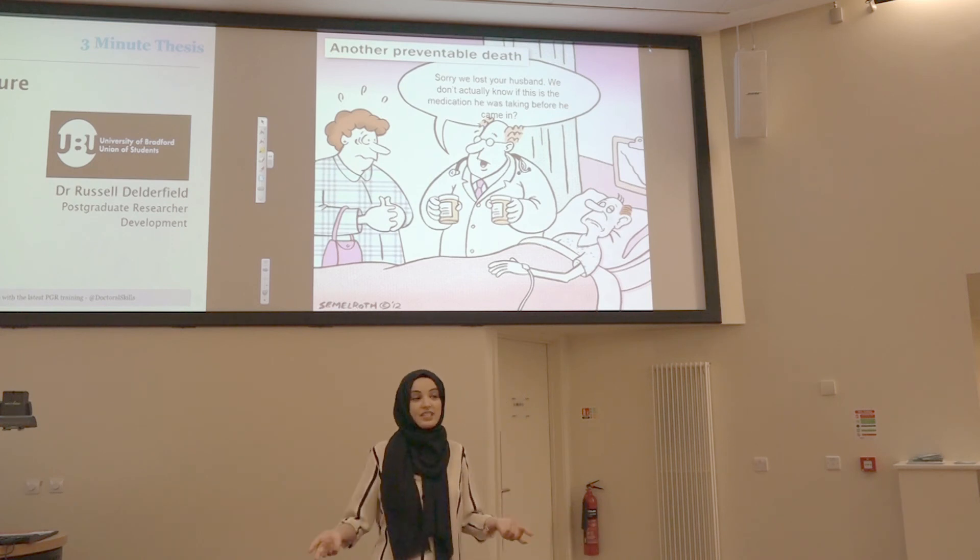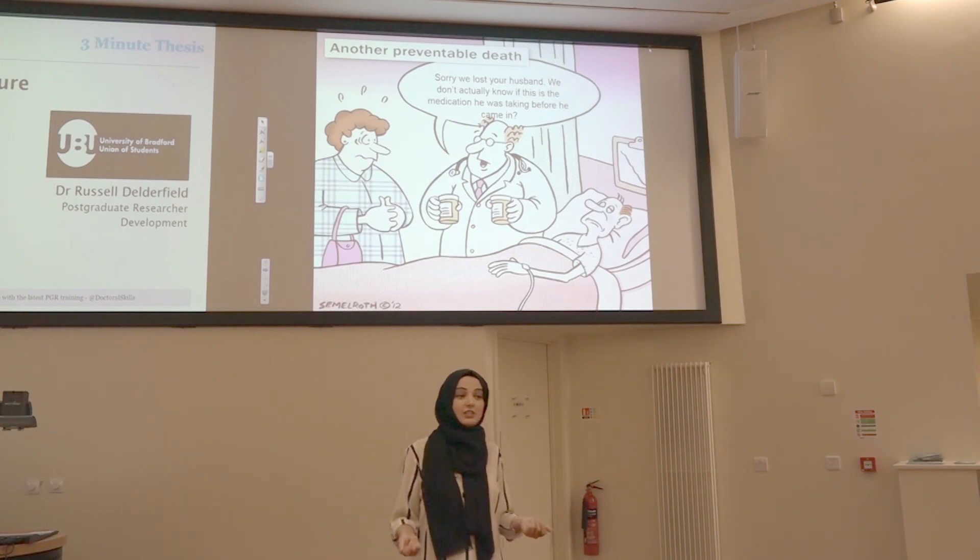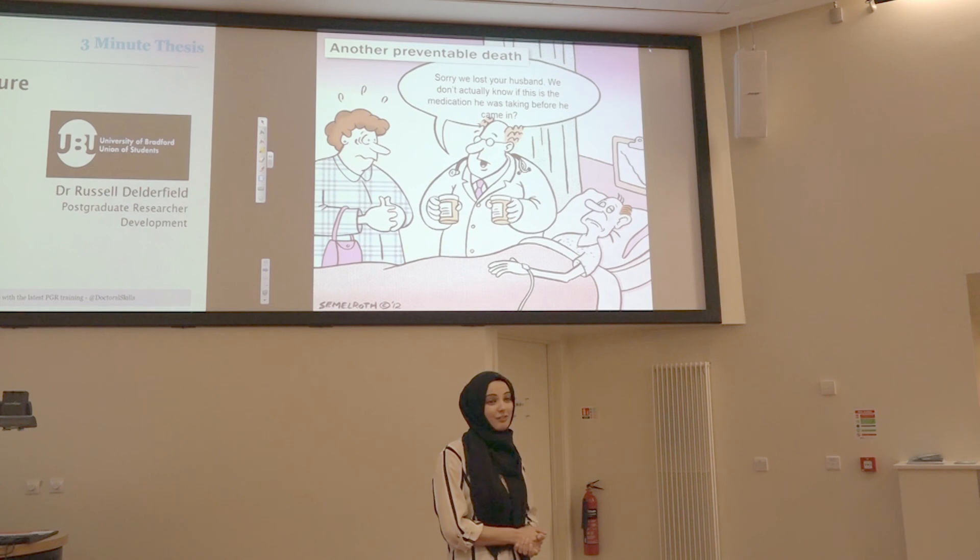There's evidence to support that, and I'm standing here in front of you having done the research myself. Thank you very much for listening.